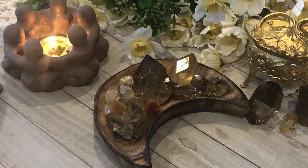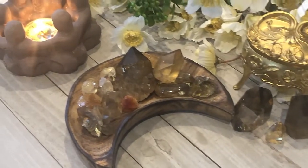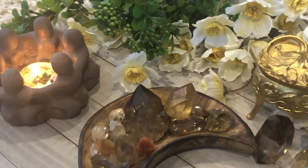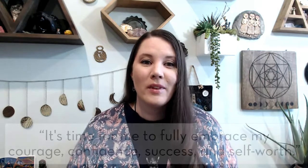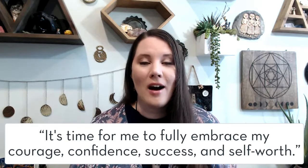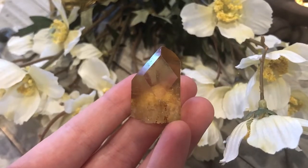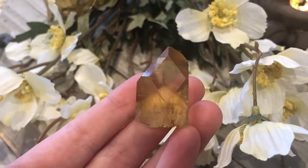Citrine is a great crystal for success and positive energy. And I have a great affirmation to work with along with your citrine crystal. It's time for you to fully embrace your courage, confidence, success, and self-worth. Citrine is one of those stones that makes you feel like you can accomplish and achieve anything. It is such a strong and vibrant energy and I love working with this stone.